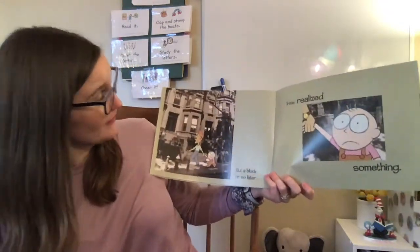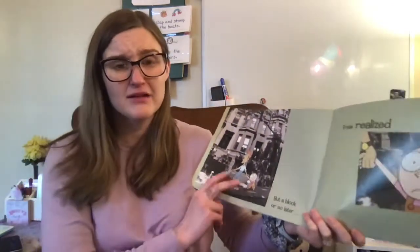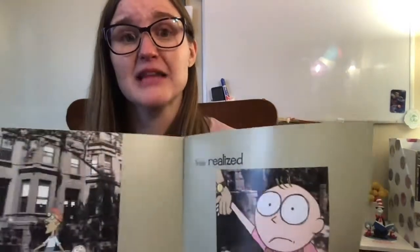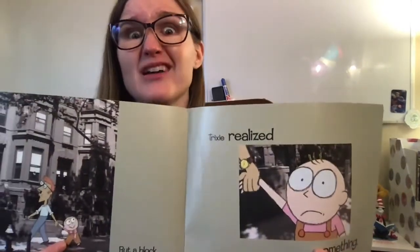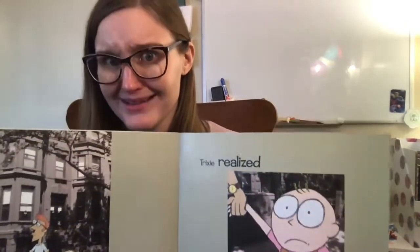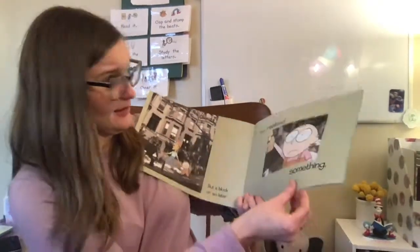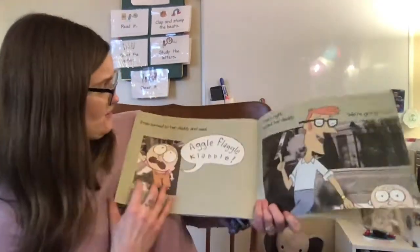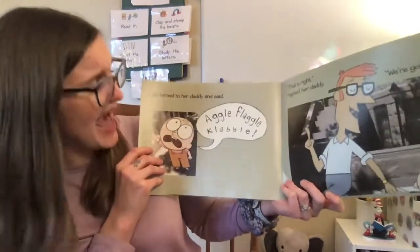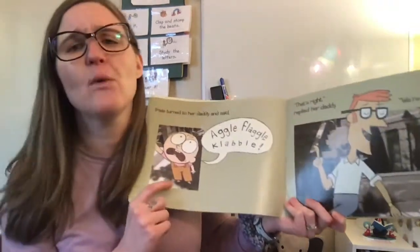But a block or so later, Trixie realized something. Look at her face, friends — can you make a face like that? Do you think it's something bad or something good? I think it's something bad. Trixie turned to her daddy and said, "Aggle flaggle clabble." "That's right," replied her daddy. "We're going home." I wonder what she could be trying to say to him.